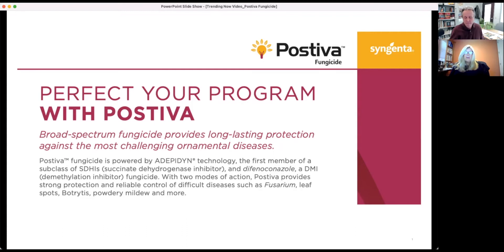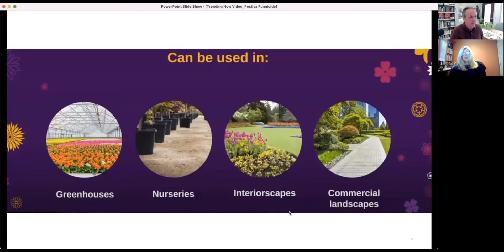Those two together provide powerful control and prevention of resistance development, which keeps a product like Pastiva viable for a long, long time — we hope.